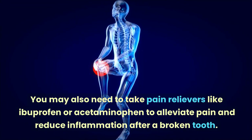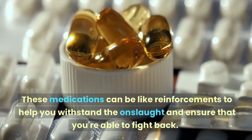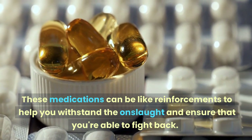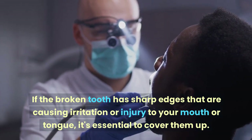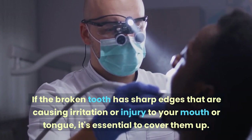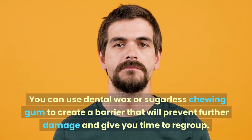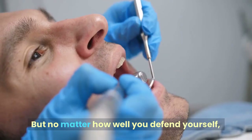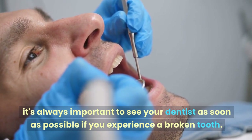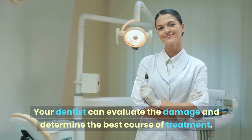You may also need to take pain relievers like ibuprofen or acetaminophen to alleviate pain and reduce inflammation after a broken tooth. If the broken tooth has sharp edges that are causing irritation or injury to your mouth or tongue, cover them up using dental wax or sugarless chewing gum to create a barrier and prevent further damage. No matter what, it's always important to see your dentist as soon as possible.